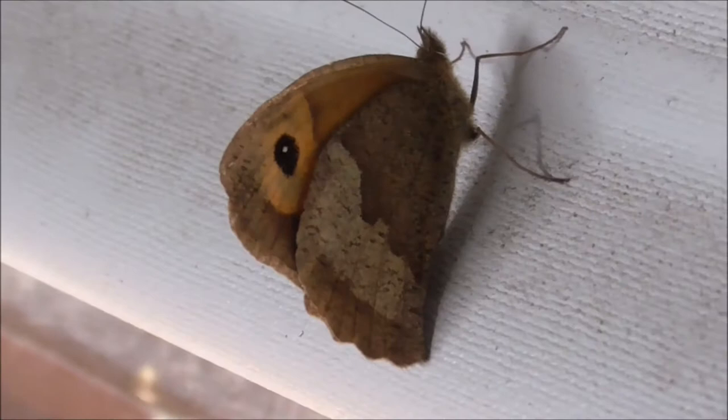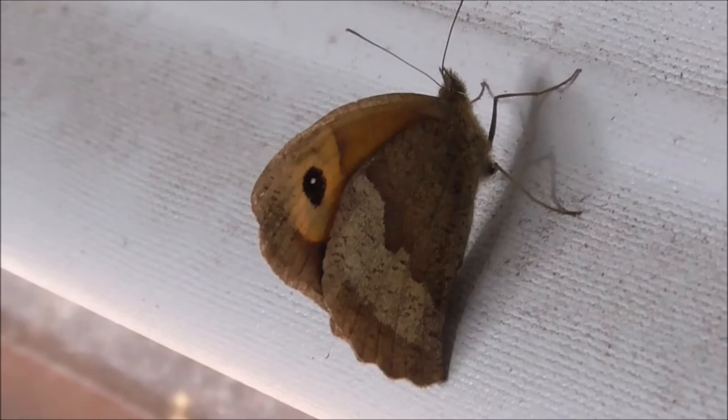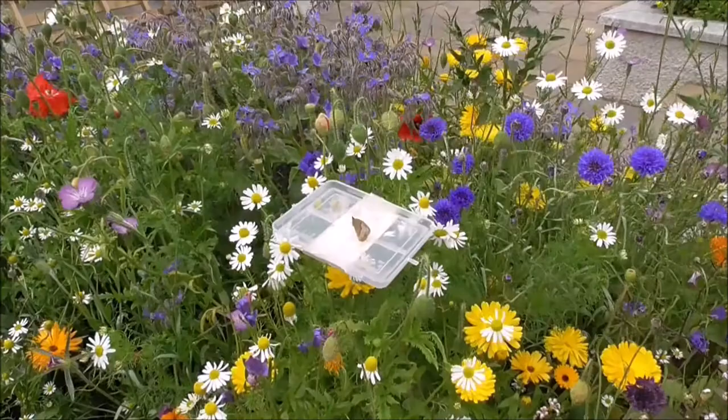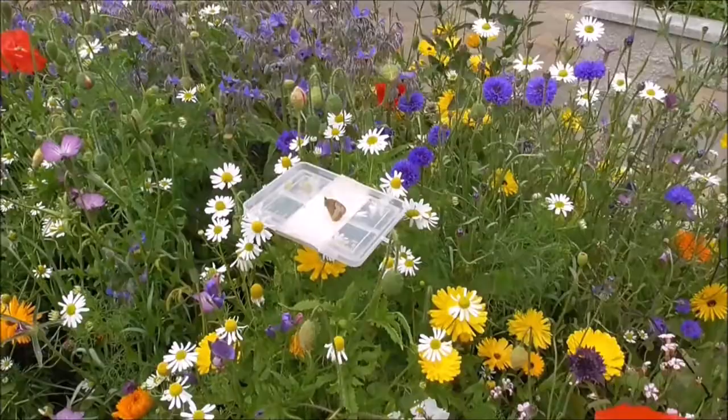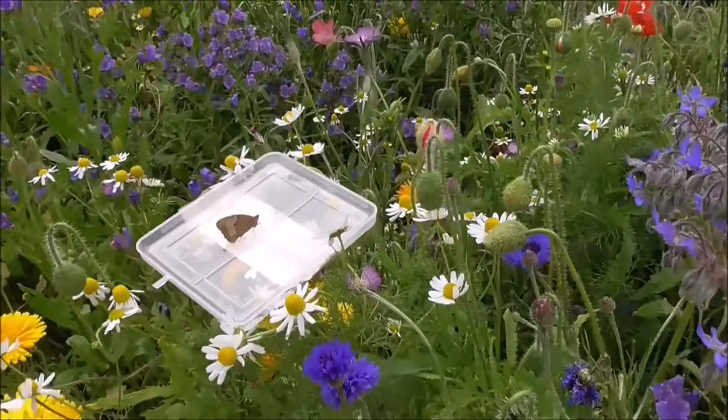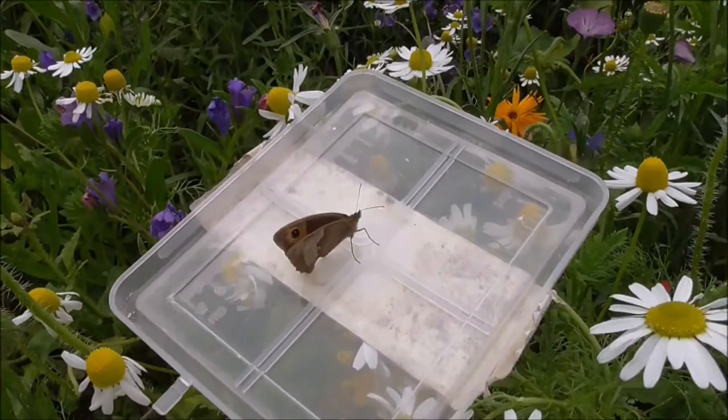So I'll try and capture it in a large cup, trying not to touch it because if you touch the wings the butterfly's beat as well. I've sat it in the middle of the wild flowers so if it does fly off it'll have something to fly and land on to get some nectar.